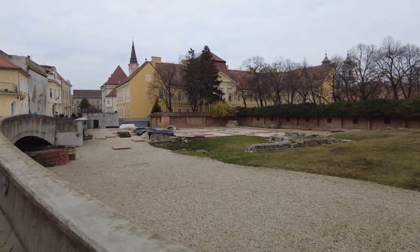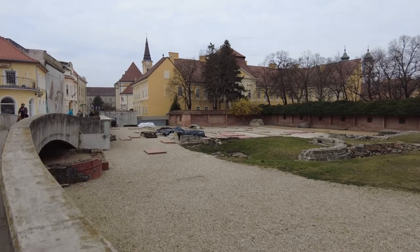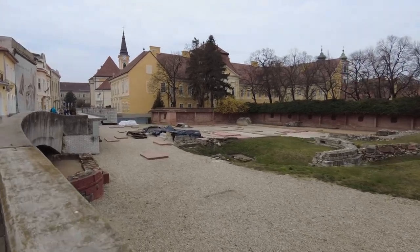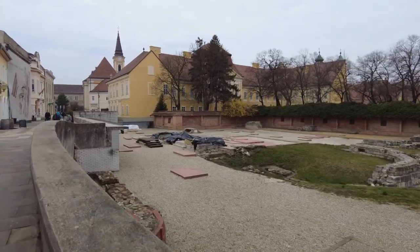I was thinking it was like a church, but I guess it was at one time or something, or maybe it changed. But let me show you up here — things he pointed out to me.